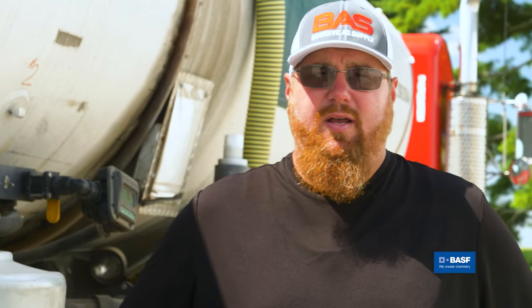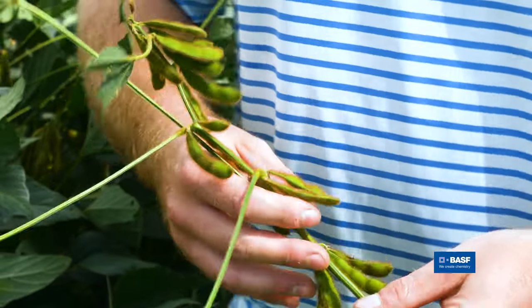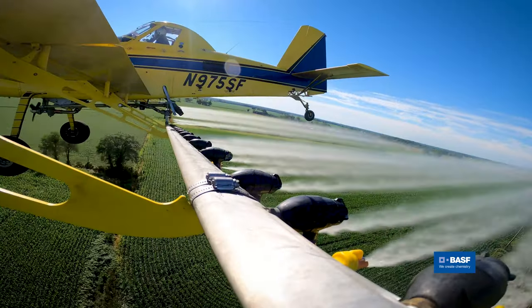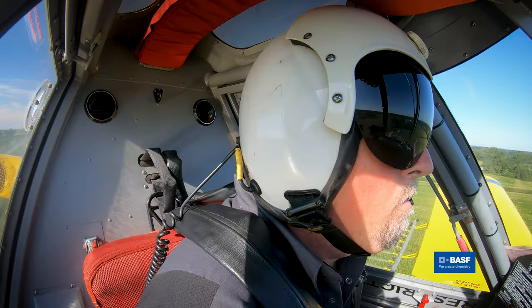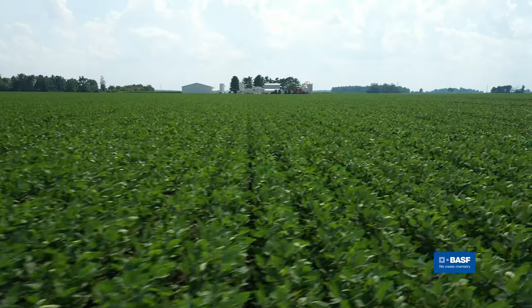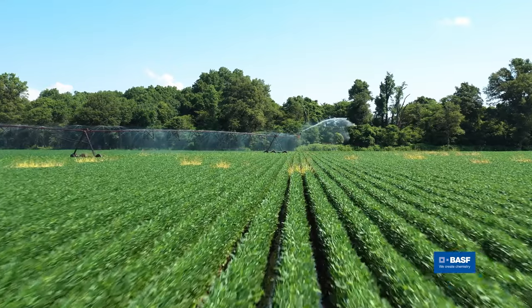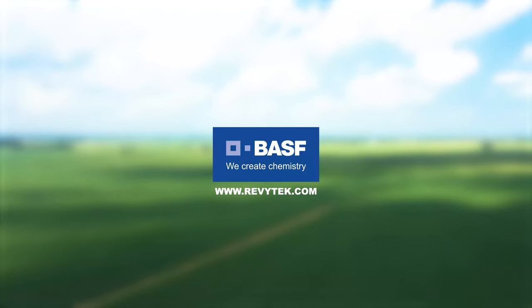Revitek is a brand new product from BASF and we're really excited for it. Revitek is going to be able to help growers stretch yields more than they have in the past. The number one name of the game should be reducing stress — you reduce stress, you increase yield. I'm excited about Revitek; we use it on every acre. We're looking at upwards of 60 days control. It's going to take great farmers and just propel them so much further than we've ever been before.